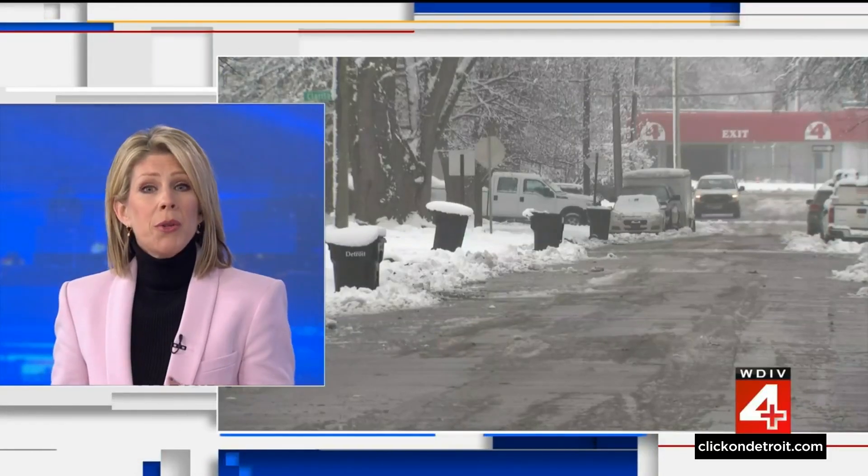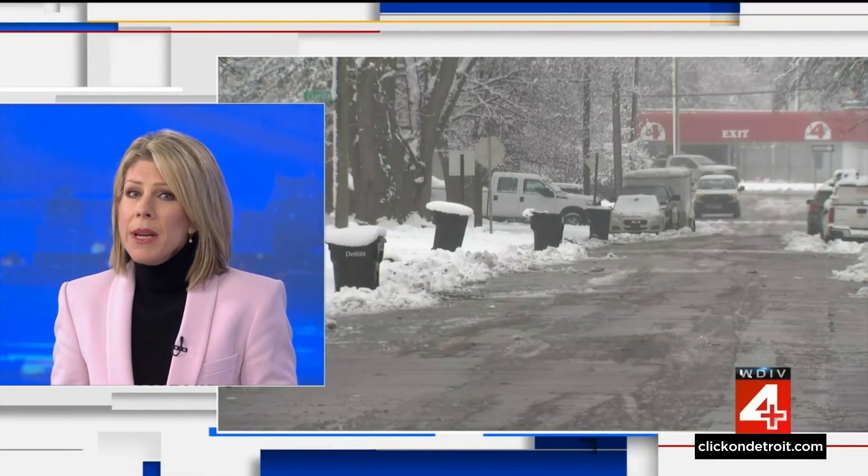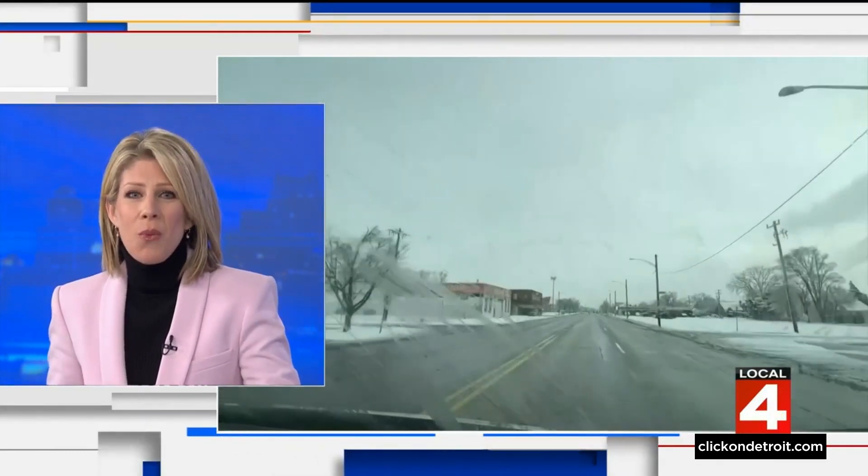If you're heading out this afternoon, most of the main roads have been cleared, but some neighborhoods could be a different story. Our Sean Lay is live on Detroit's west side — Sean, how are the crews making progress?